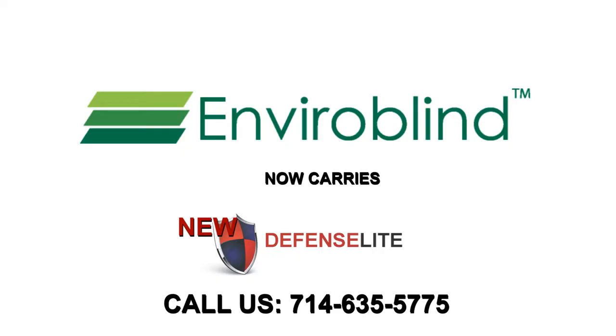No entry, no harm. For more information, please visit our website or give us a call.